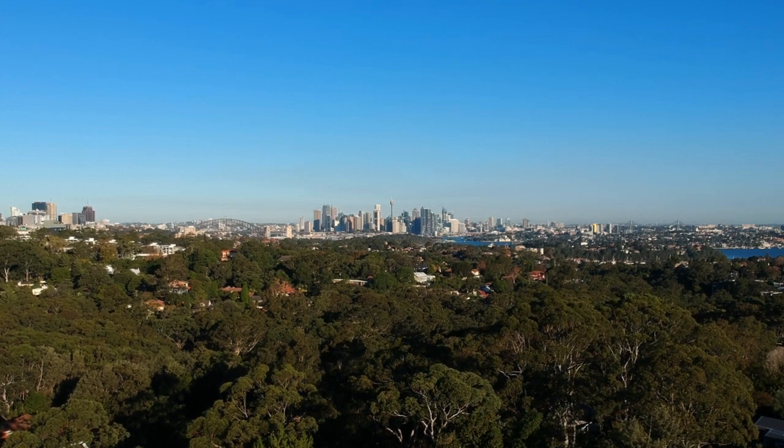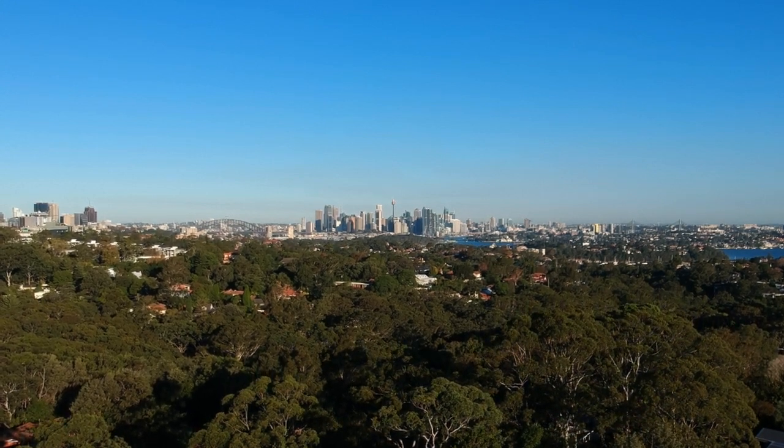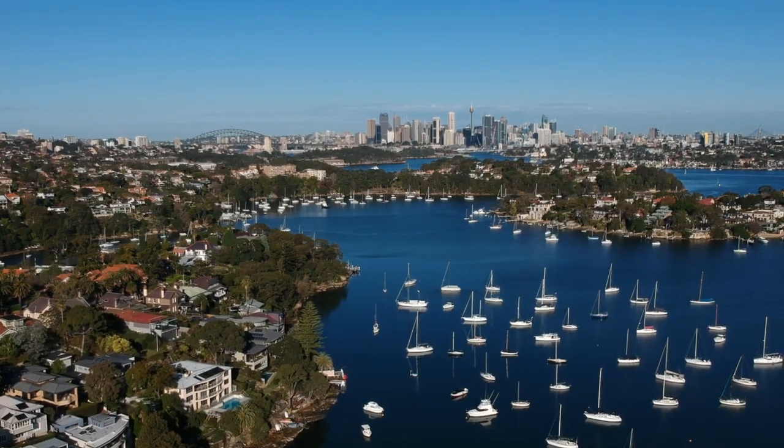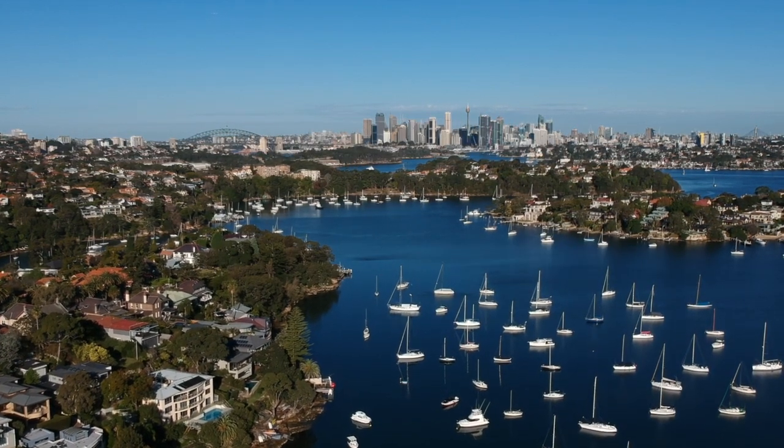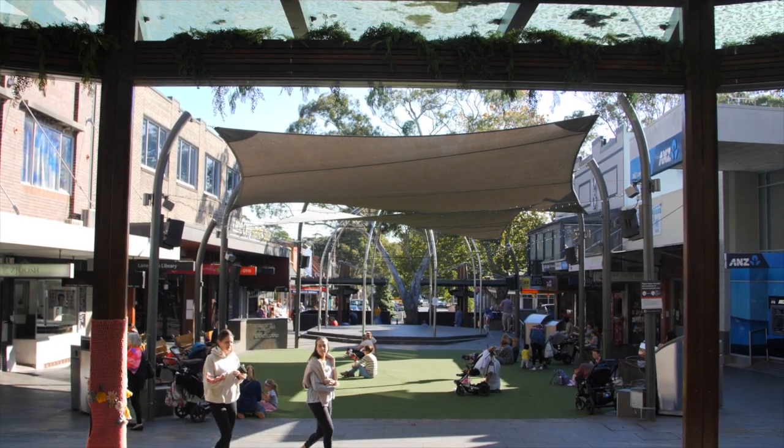Lane Cove is a bright, energetic suburb on Sydney's Middle North Shore. It's a wonderfully desirable, family-friendly area with easy, convenient transport, good schools, terrific shopping and an inviting, friendly village atmosphere.